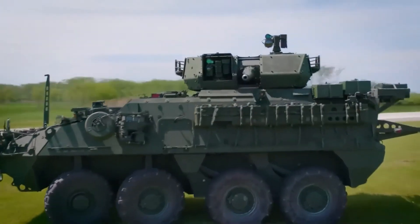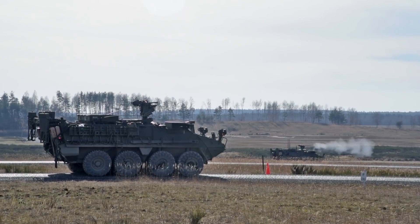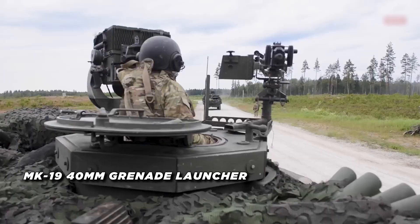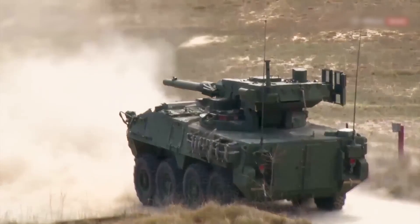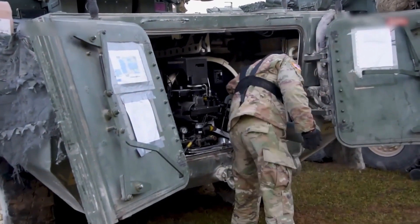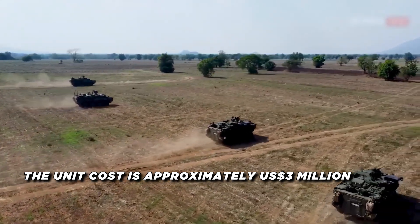The M1126 Stryker Infantry Carrier Vehicle has a crew of two and can carry a nine-man infantry squad. It's equipped with a remote weapon station featuring an M2 .50 caliber machine gun or Mark 19 40-millimeter grenade launcher. The vehicle's armor provides protection against 14.5-millimeter projectiles and 152-millimeter artillery airburst protection, making it suitable for various combat scenarios. The unit cost of the M1126 Stryker Infantry Carrier Vehicle is approximately $3 million.